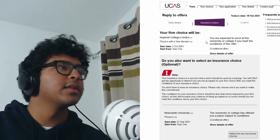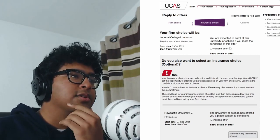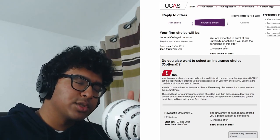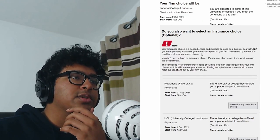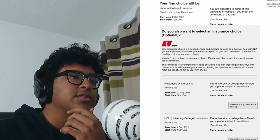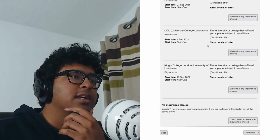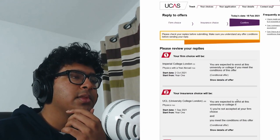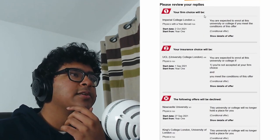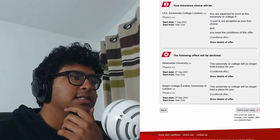My firm choice will be Imperial College London — I'm expected to enroll if I meet the conditions. Yes please, get me that Woodward accommodation! UCL will be my insurance choice — it's a backup, I'll only get to attend if I'm not accepted on firm and I meet the conditions. So: firm choice Imperial, insurance UCL, and the remaining offers — Newcastle and Kings — will be declined.